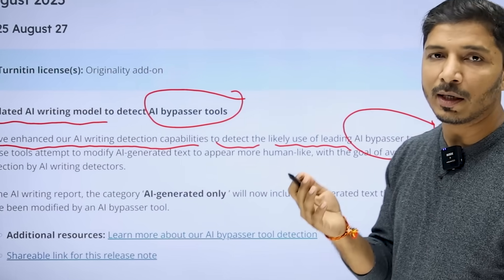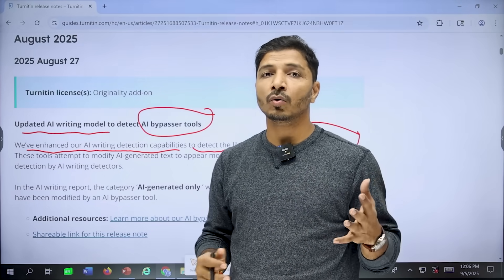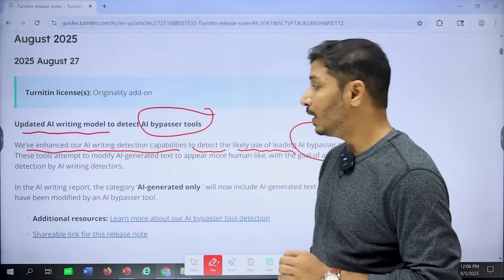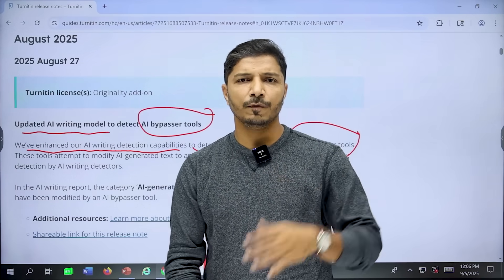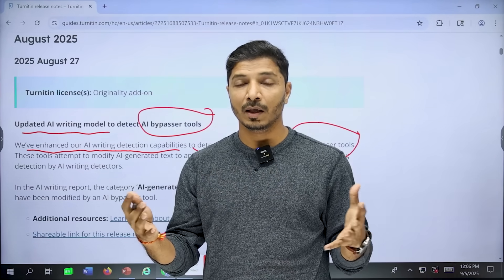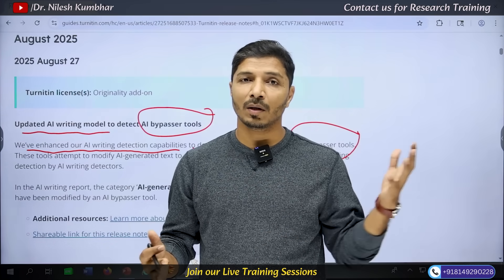This means that if you have generated text using AI tools like ChatGPT and then used any humanizer or AI bypasser tool, Turnitin can now detect that text as well. On one side, I really appreciate this update, because generating text with ChatGPT, humanizing it, and then trying to publish it is not at all an ethical practice.